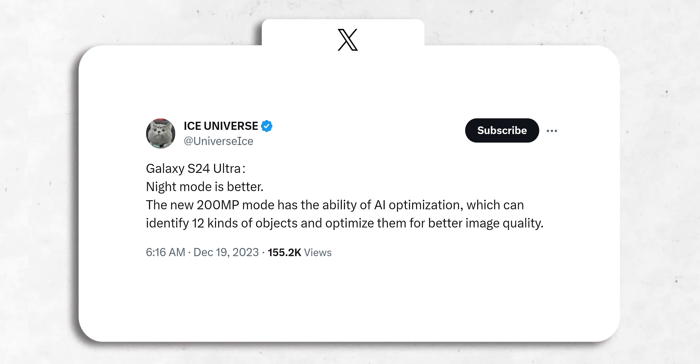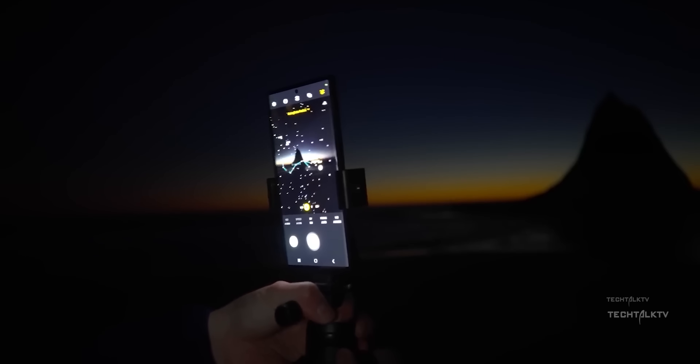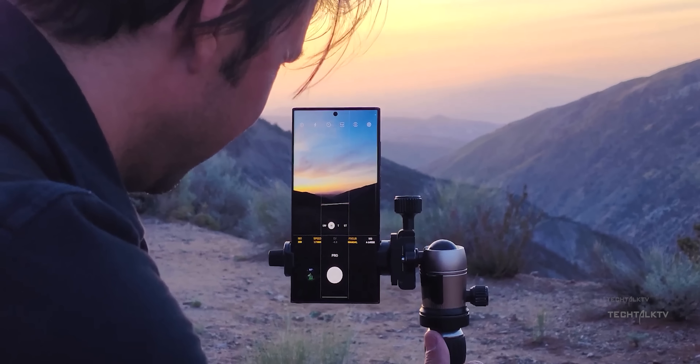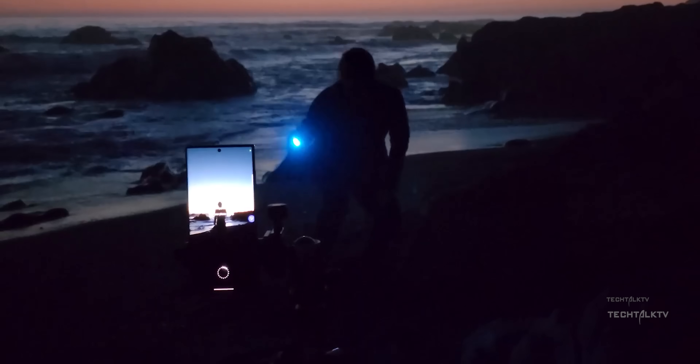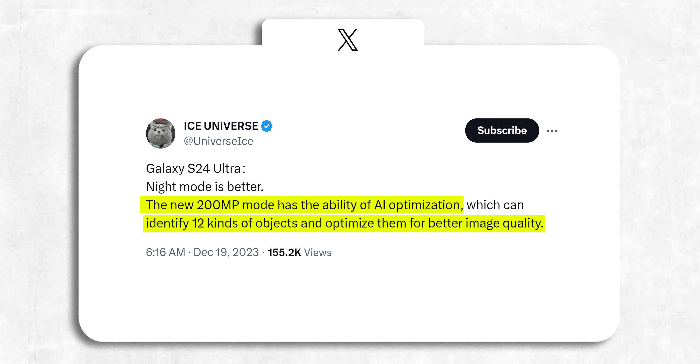Moving on, Ice Universe also mentions that Samsung has improved the night mode on the S24 Ultra. The S23 Ultra already takes amazing night photos, so it's good to see it's getting even better on the S24 Ultra. He also mentions that the 200MP mode on the S24 Ultra uses AI for better optimization — notably, the AI will identify 12 different kinds of subjects or objects and optimize them for better image quality in this high-resolution mode.